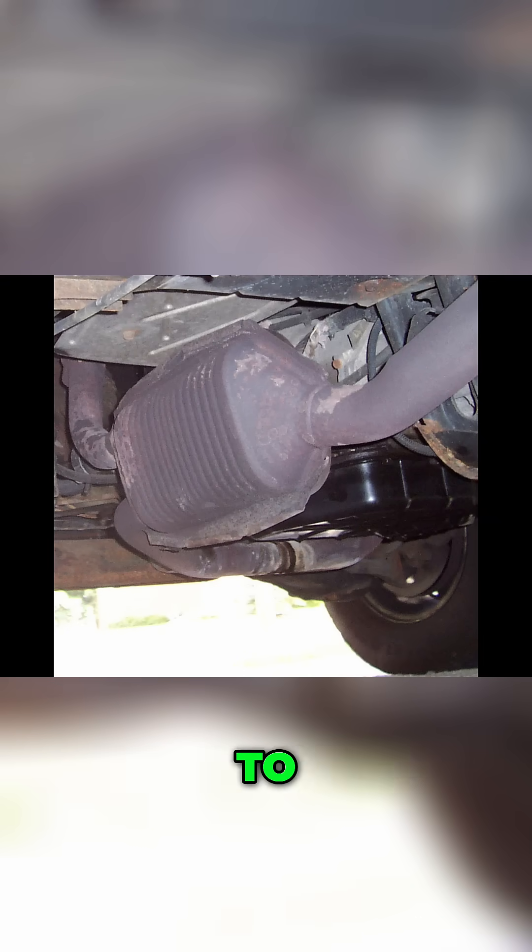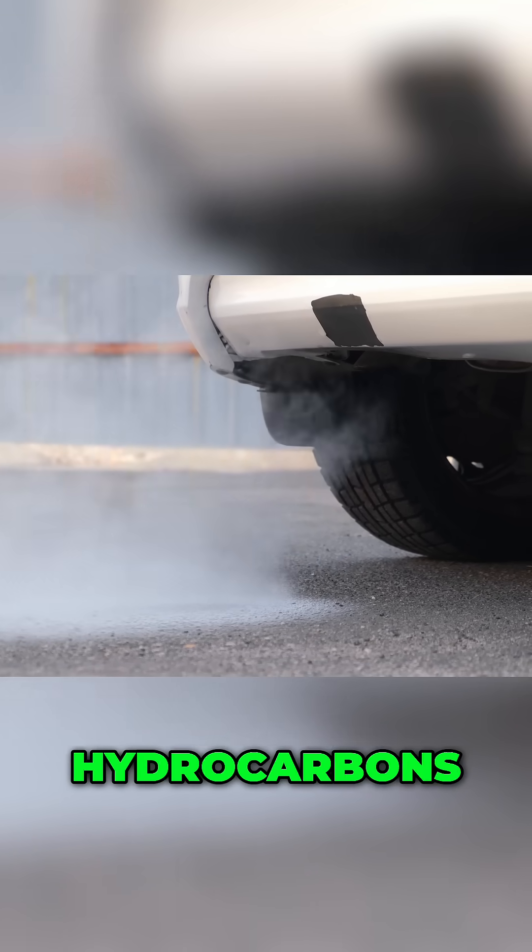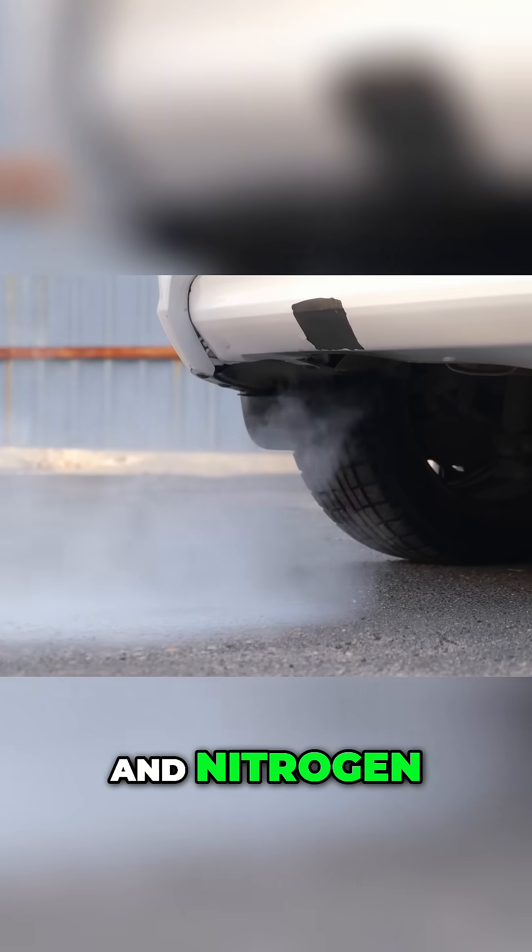Why is it there? It comes down to cleaning up the exhaust pollutants. Car engines produce some nasty byproducts: carbon monoxide, unburnt hydrocarbons — basically fuel — and nitrogen oxides.